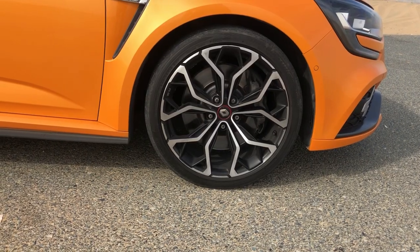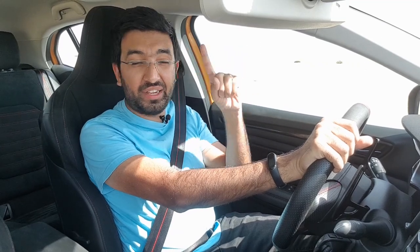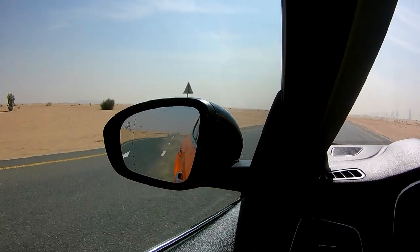In the braking department, Renault has fitted Brembo brakes, and their performance is phenomenal as expected. As you saw, the car just grips and stops so well — and that is exactly what you need from a performance car. There is much more to cover in terms of the interior and exterior, so let's take a look while I enjoy the ride.